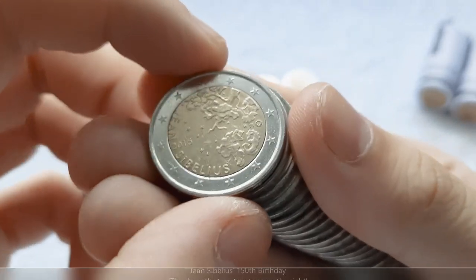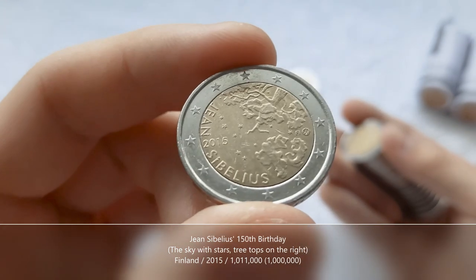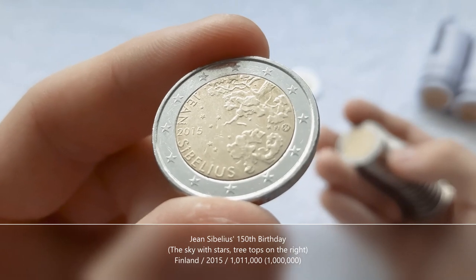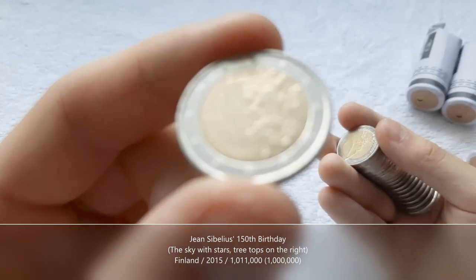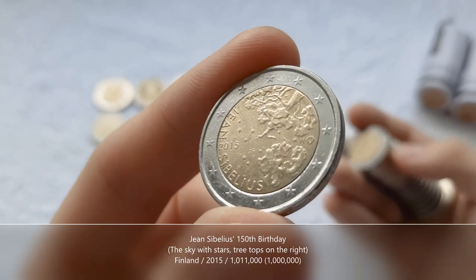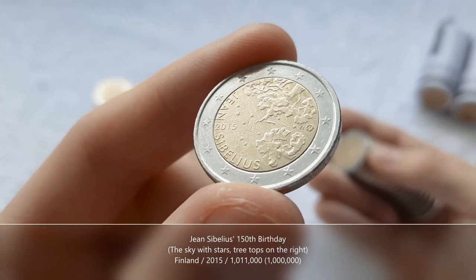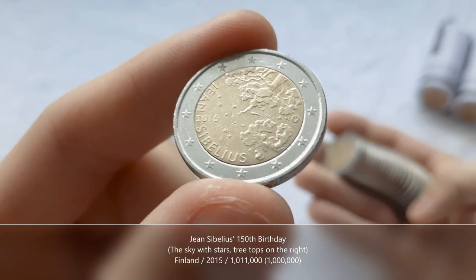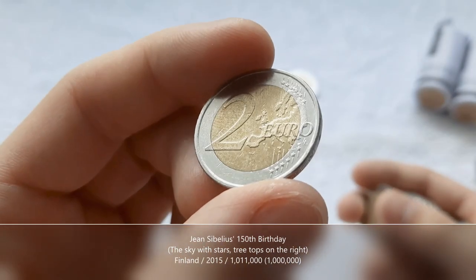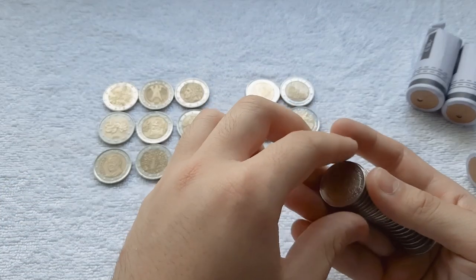Take a look at this one — we've got a commemorative from Finland. This is not the design you see on the regular coins. This one is from 2015 to commemorate Jean Sibelius, a very well-known Finnish composer. I don't remember exactly whether it was commemorating the centenary of his birth or death, but the details will be in the description. It's very cool to have it appear in the hunt.